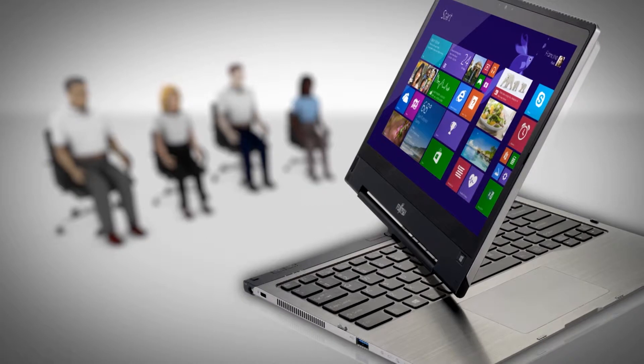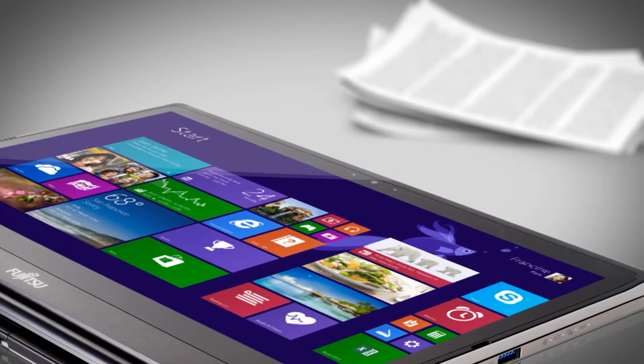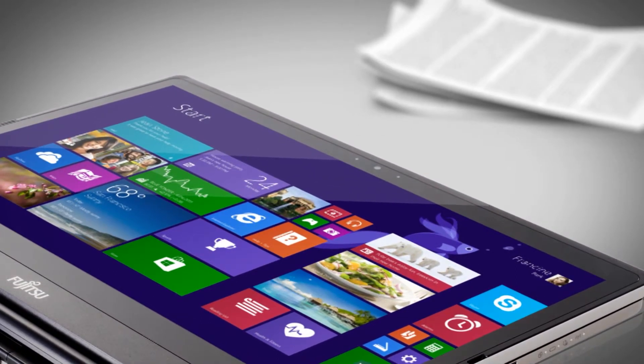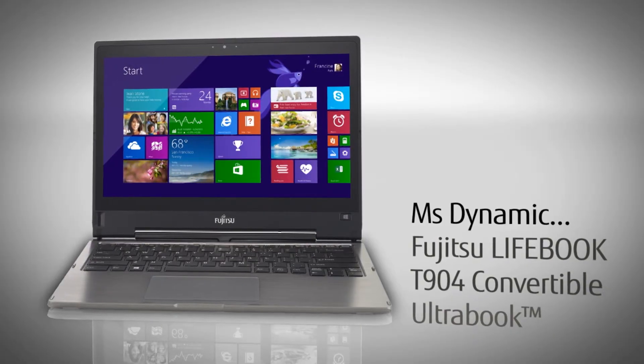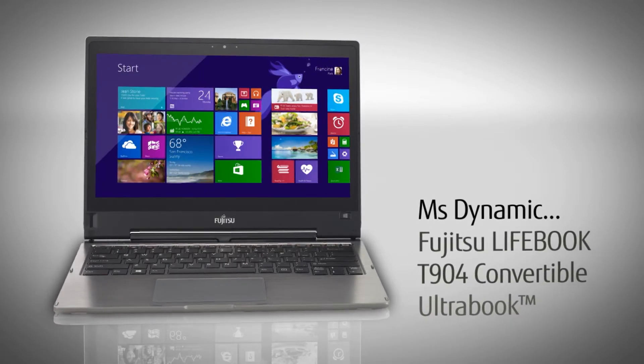She loves to make sure that everyone in the room can see what she's thinking. Using either her keyboard or her touch screen, she gets her message across. Ms. Dynamic is the stylish and flexible Fujitsu Lifebook T904 Convertible Ultrabook.